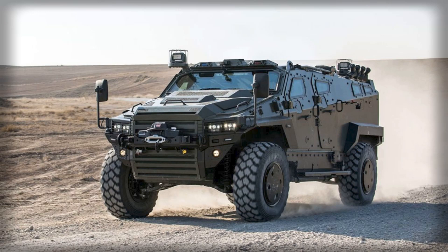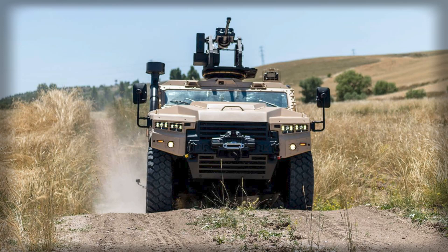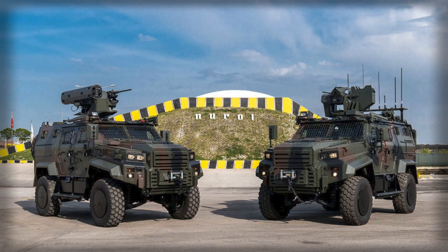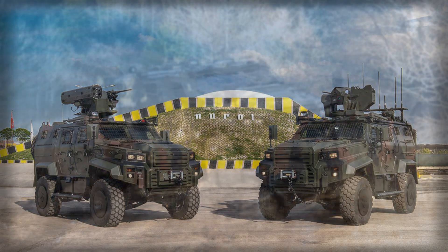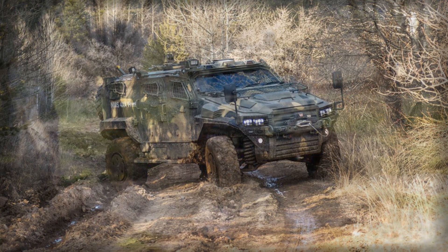The Nomad's primary armament is the Tron remotely operated weapon station with a 30 mm Venom LR cannon capable of firing armor-piercing and high-explosive rounds. This setup closes the gap between heavy machine guns and larger automatic cannons, providing substantial firepower without excessive weight. Additional options include 7.62 mm and 12.7 mm machine guns, and 40 mm grenade launchers.